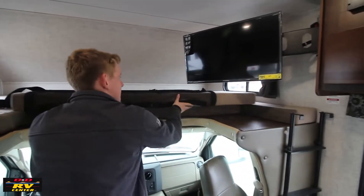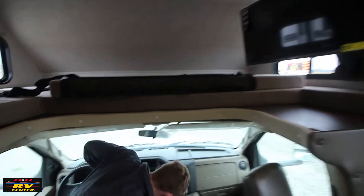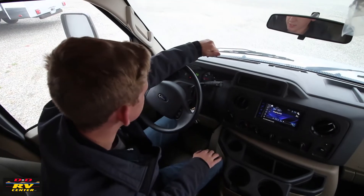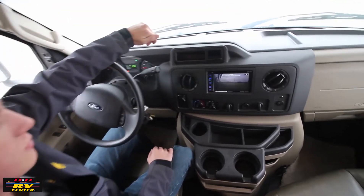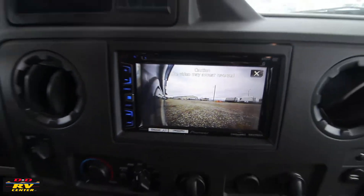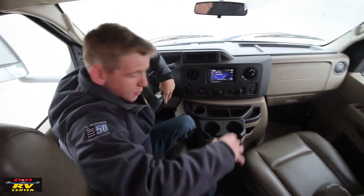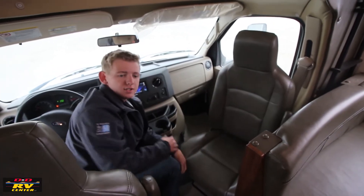There's a nice swivel TV up here. The cab is very comfortable — all your instruments are right in front of you: AC, heat, everything. You also have a touchscreen Pioneer deck. The side cameras I talked about earlier activate when you turn your blinker on — you can see the whole side of the coach. Cup holders are right here and everything's accessible. Both chairs also swivel for extra seating.